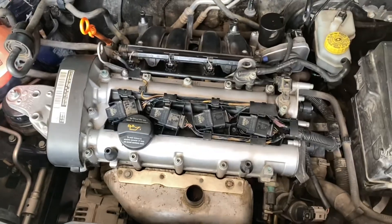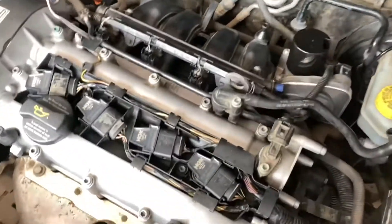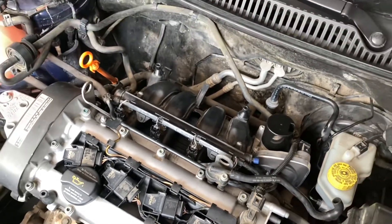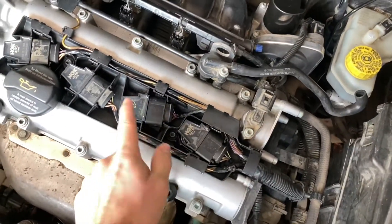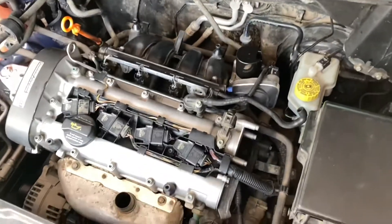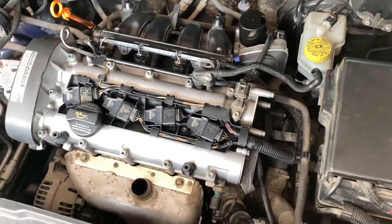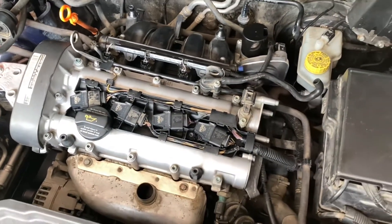The way I confirmed it was the coils: I started the engine and with a flat screwdriver you pull up one of the coils that you think is failing. If you don't see any change in engine behavior, that's the coil that's failing. That said, I'd suggest replacing all of them — it's a bit more expensive but worth it.